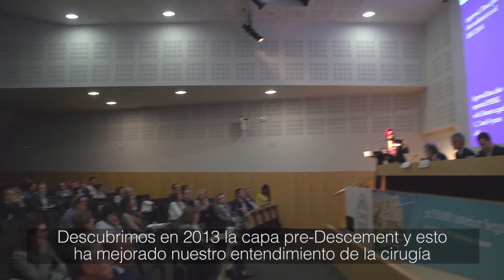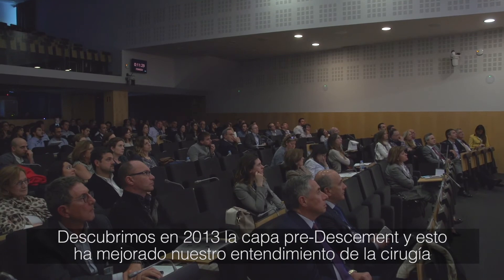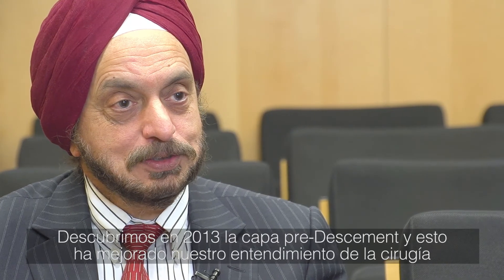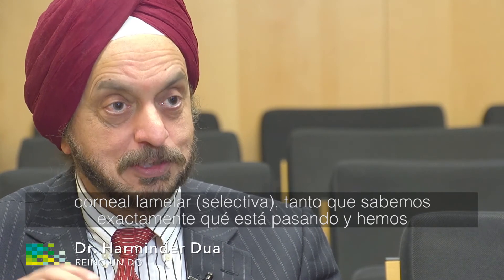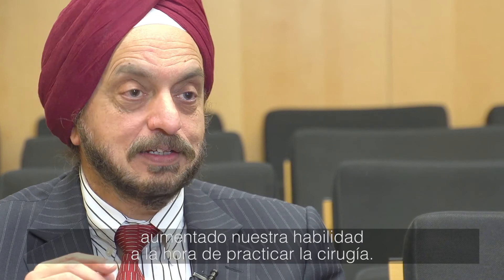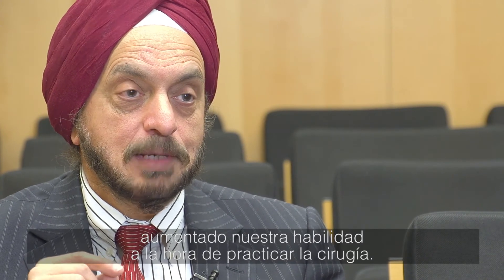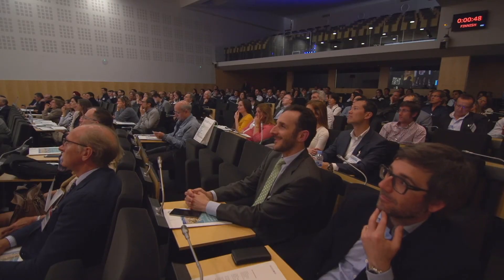We discovered in 2013 the pre-Descemet layer, and I think it has improved our understanding of lamellar corneal surgery so much that we now know exactly what is happening. It has improved our ability to perform this surgery. There are novelties in terms of small variations or techniques in lamellar keratoplasty surgery.